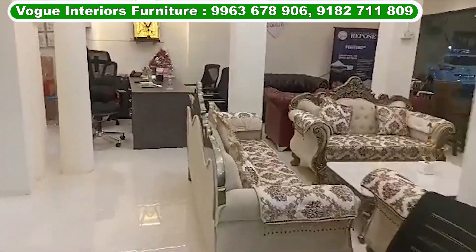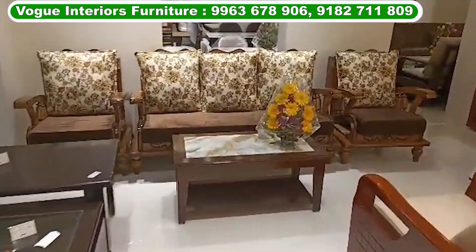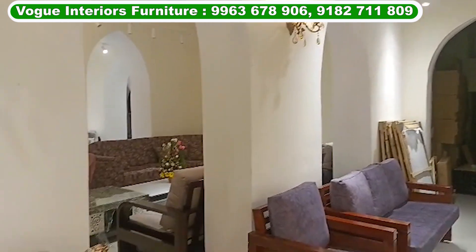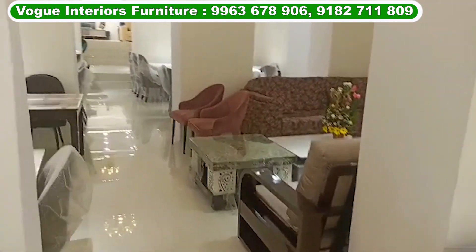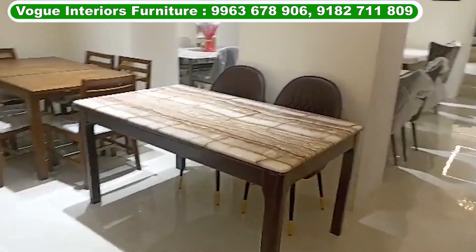For example: cart, dining table, sofa sets, teepoys, dressing table, wardrobe, almaras. This is also a vanity shop. This is a minimum to maximum cost. This is a large setup, a custom place, and an imported collection.